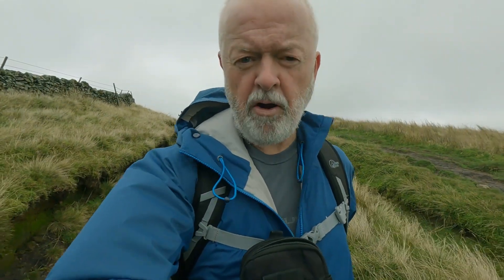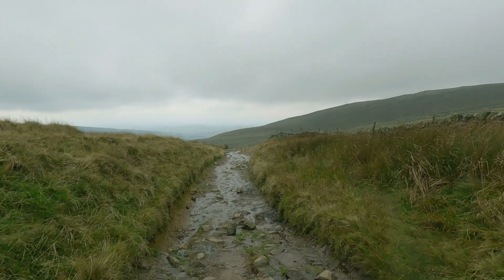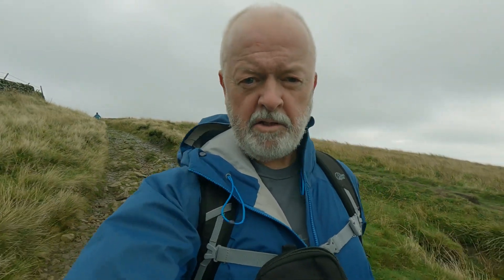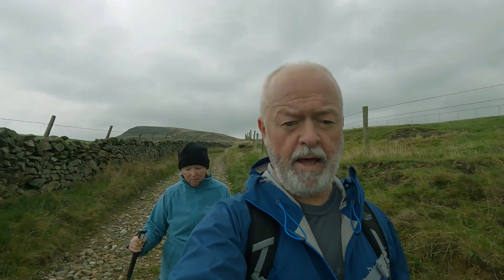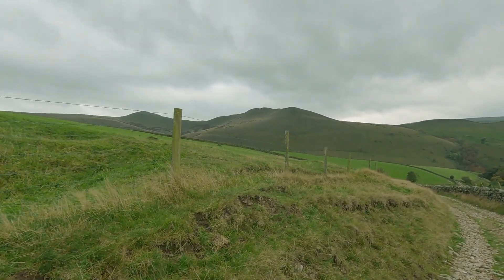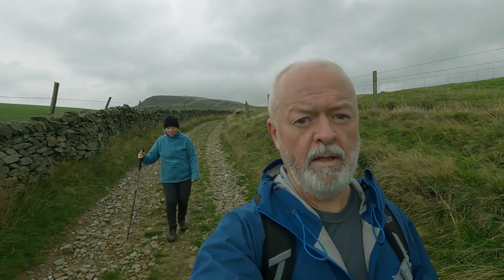We're just down past Edale Cross now and heading down Oaken Clough. It's been a very easy one. Just getting down off the top so the breeze should lighten up a little bit. Fabulous views up onto South Head and Mount Famine as you come down here, so you don't lose the views all the way around this walk. Really something else.